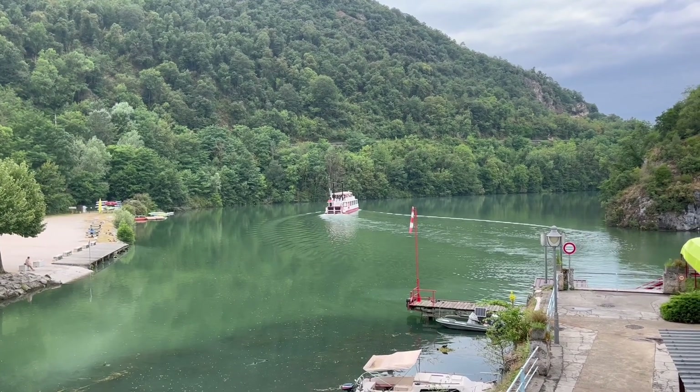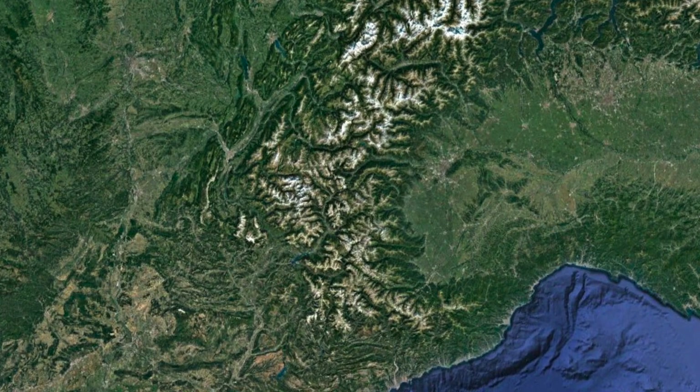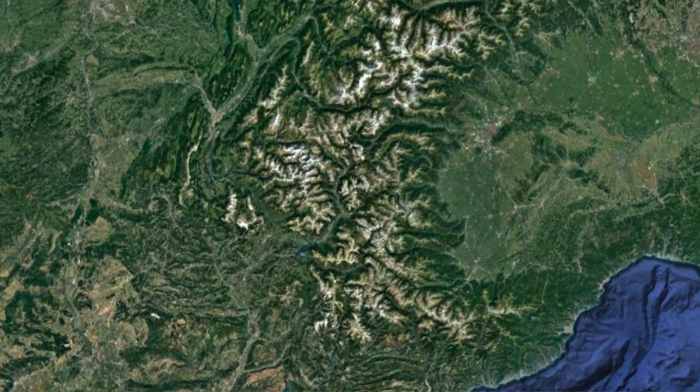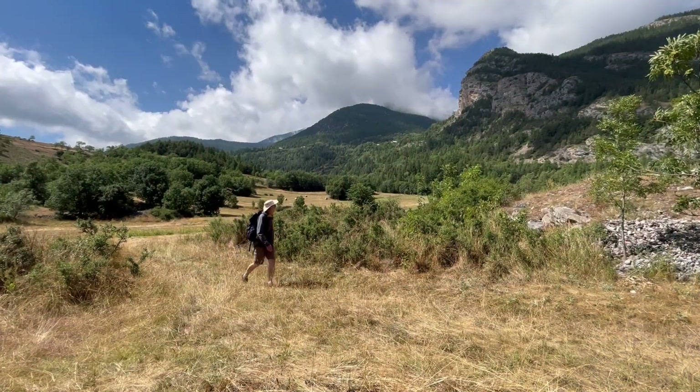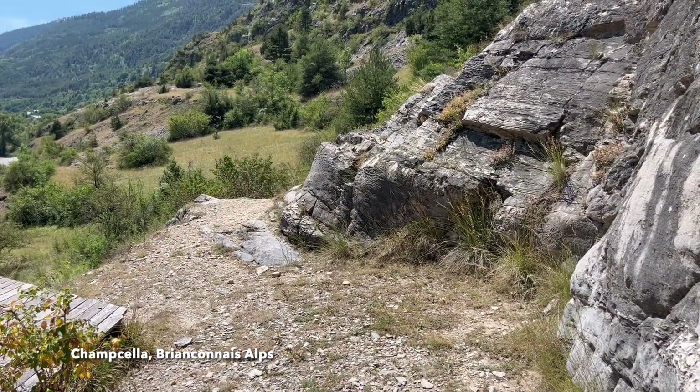For our next example we're staying in the Alps but we're moving east and back in time, because the rocks that host our next cave system are Triassic in age.